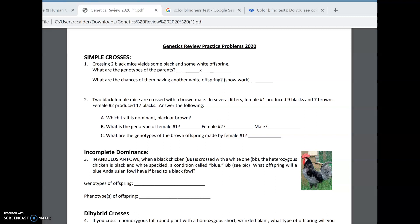Number one: we cross two black mice and we get some black offspring and some white offspring. The first thing we're going to notice is that if you cross black and the offspring come out with some black and some white, black has to be dominant. Because if black was recessive — little b, little b — there's no way you could get white offspring. All the offspring would be black. So the fact that we're crossing two blacks and getting black and white means black is dominant.